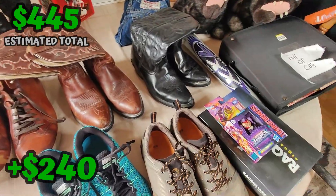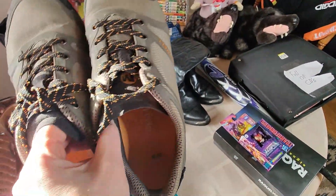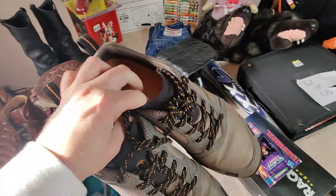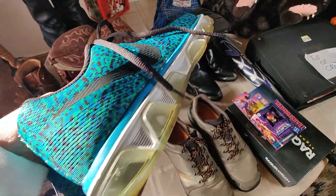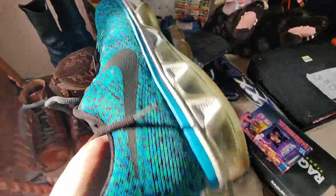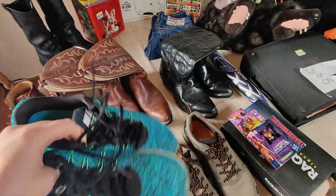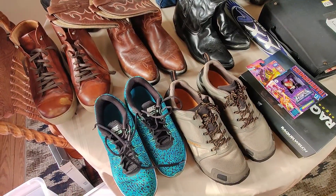I got a couple other pairs of shoes. These Merrill shoes — I've been finding a lot of Merrill shoes like this in pretty good condition. This should be easy to sell for about $30 — paid $5 for these as well. And I got these Nike shoes that are kind of cool looking. They're not worth a whole lot — I think I'll be able to sell them for about $25, maybe $30 just because of how clean they are. I only paid $4.99 for these as well. So between these two pairs, some more profit.